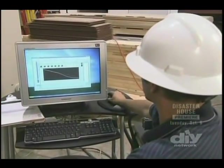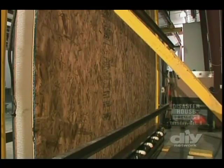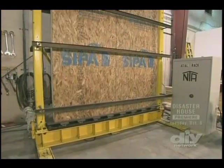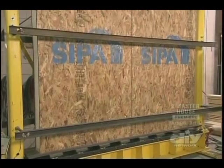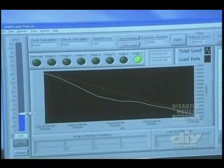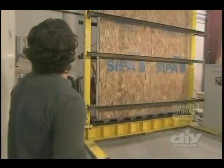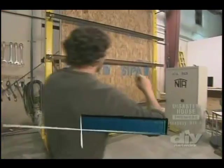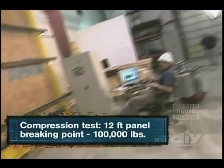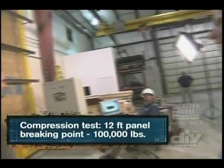They've got 90,000 pounds bearing down — that's like 20 mid-sized trucks sitting on the wall — and they keep upping the pressure, adding an additional 10,000 pounds every minute. 100,000 pounds. It just broke over 100,000 pounds — over 100,000 pounds to do that.